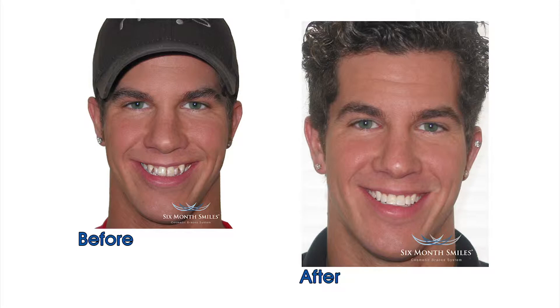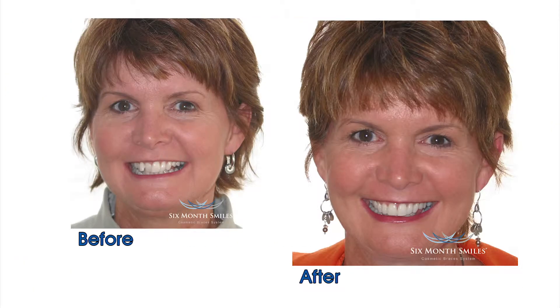The Six Month Smiles program is basically what I would call invisible braces. Six Month Smiles is a new system that's used to move the teeth in a short term, specifically for cosmetic purposes for adults.